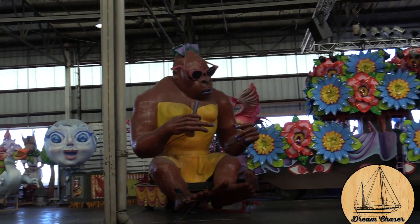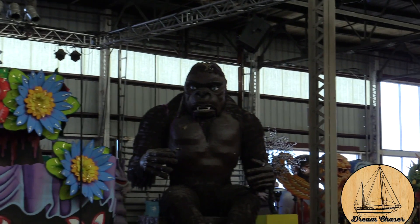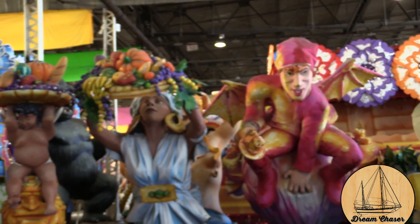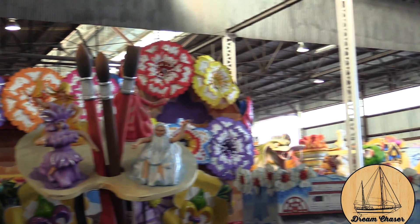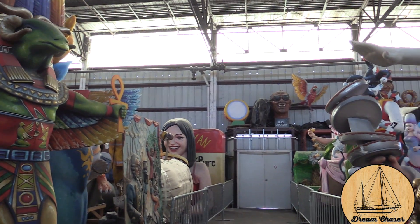Meet the Bacchus crew's Miss Kong and King Kong. Every year as the Bacchus parade passes, viewers throw their own beads at King Kong and Mrs. Kong. All around the warehouse are just unbelievable props with amazing detail. Where we are now is also where some of the crews actually hold one of their big dances or balls.